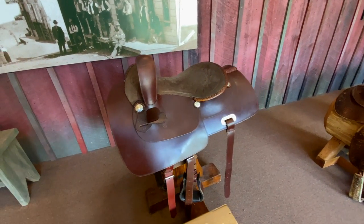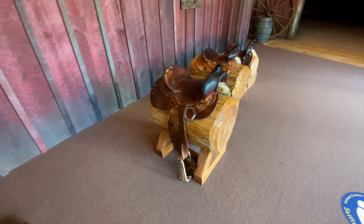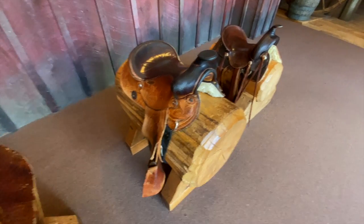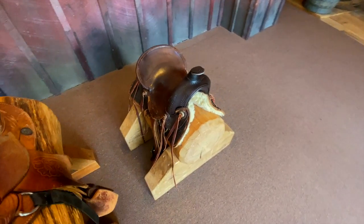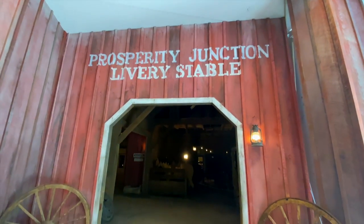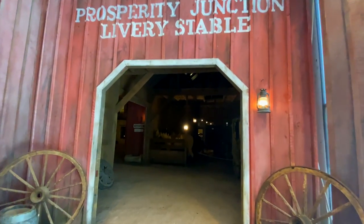We've got some examples of old saddles that cowboys would have used back in the day — some various types, including this little one right here. Let's go into the Prosperity Junction livery stable and see what this is all about. More wagons. I thought that was a real horse — some of the sculptures here are very lifelike.